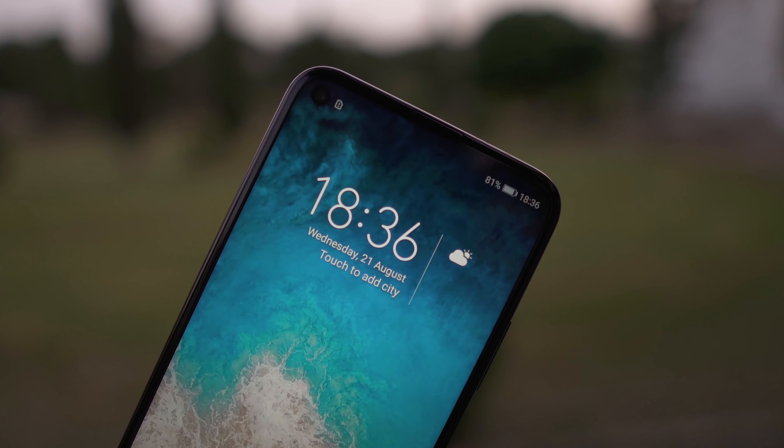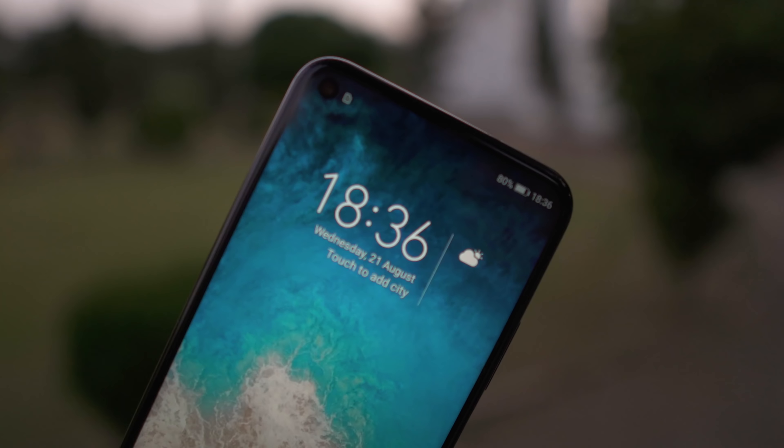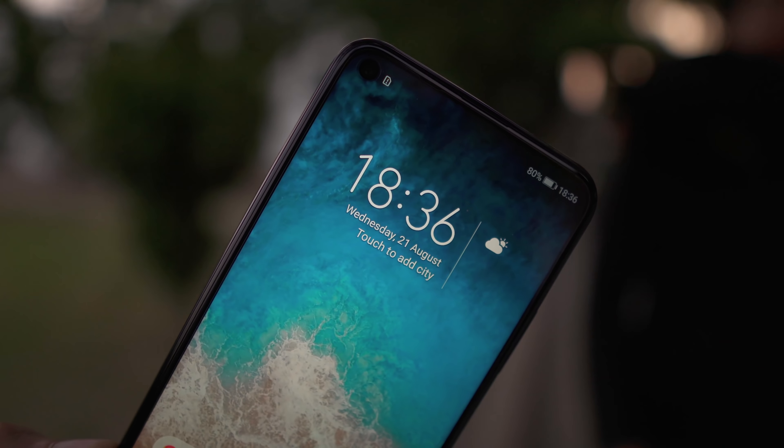I had a really fun time making this video. Let me know your thoughts in the comment section below — what do you think about the Honor 20 Pro? Give this video a thumbs up, subscribe for future videos, and I'll see you guys in the next one. Peace out.